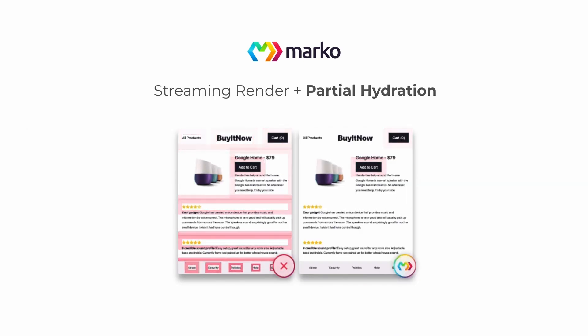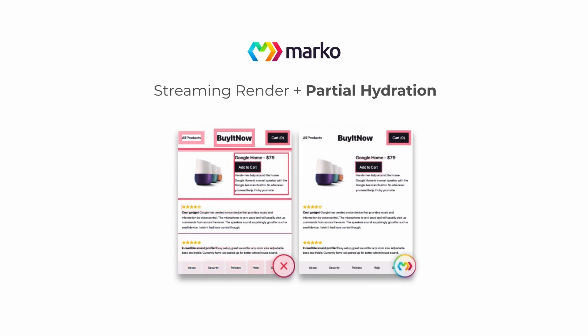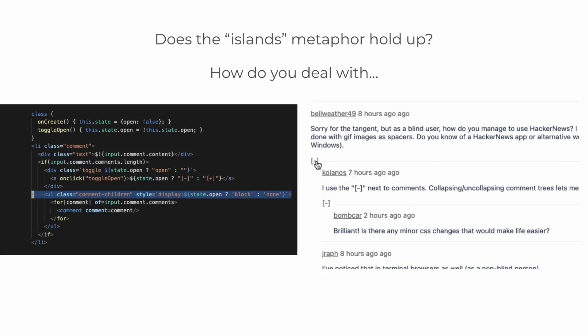But the other highlight is really partial hydration. If all you need to hydrate are these buttons, then that's all you'll download. This is enabled by its compiler just knowing what components have state and what don't. People describe this as having islands of your app that need hydration. The hope is that these islands are really small parts of the page and not the entire page, which would just reduce to how SSR and SSG work today.